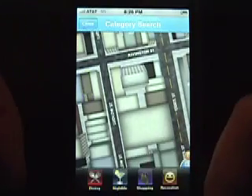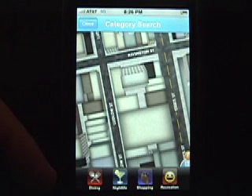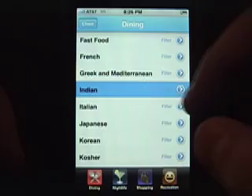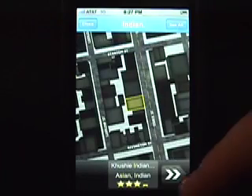Second, category search. Up Next offers 4 categories: Dining, Nightlife, Shopping and Recreation. Let's try dining and Indian food. You can see the buildings highlight with all the relevant results.